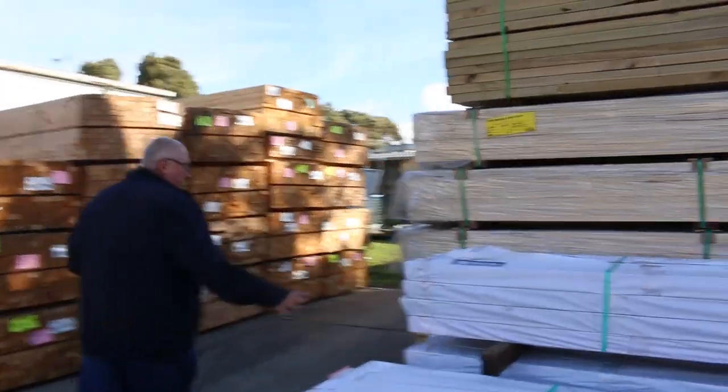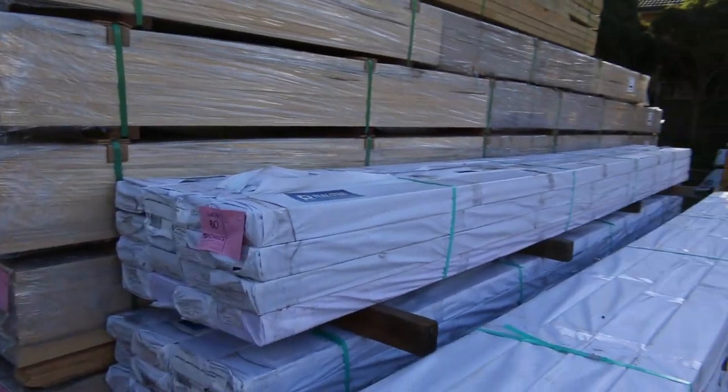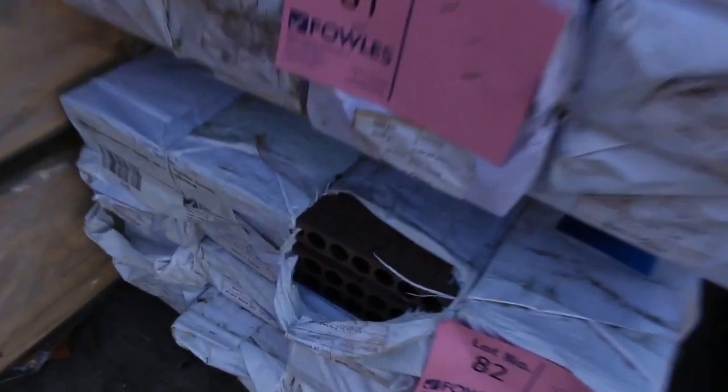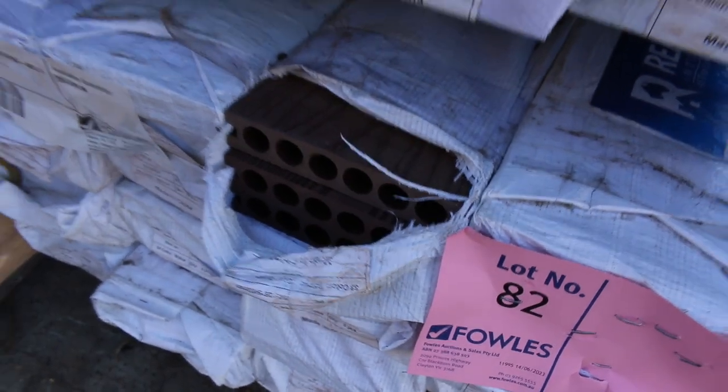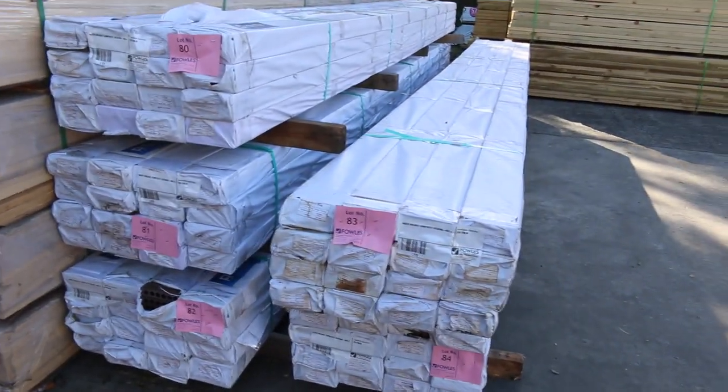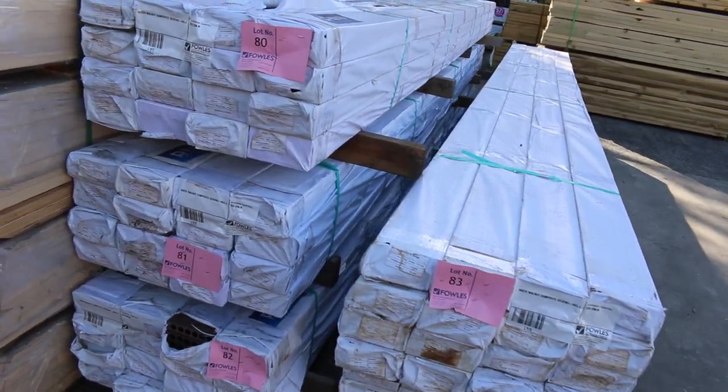We've got some compressor decking in this week — five packs of that to clear. Look at the colour; it's an absolute ripper. Five packs of that compressor decking to clear. It's only got 48 lengths in a pack, so 259 metres in a pack. If you've been looking for some compressor decking, don't miss out on tomorrow.